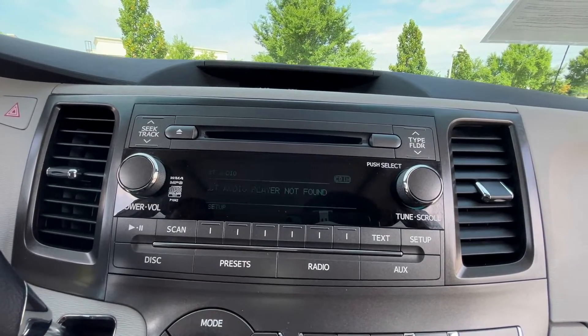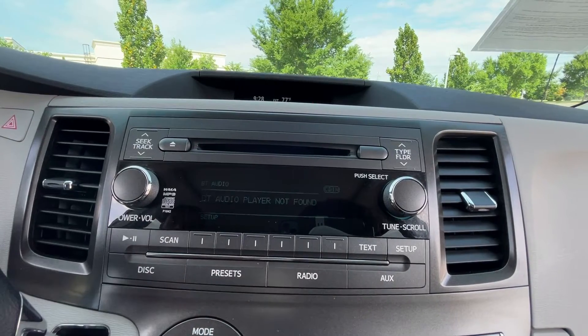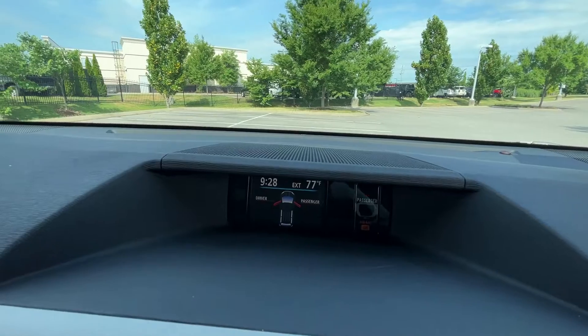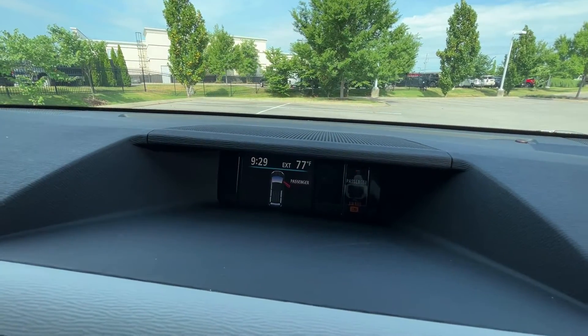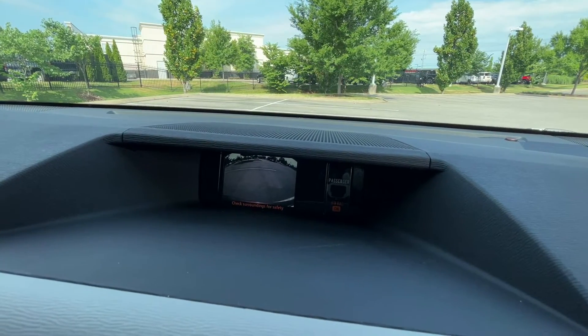I had this kind of setup in my Tundra. I really like how you can just toggle your Bluetooth on or the aux. Up here it shows when our doors are open or closed, the outside temperature, and the time. And of course, we have our backup camera there.